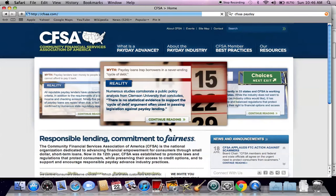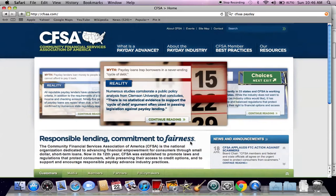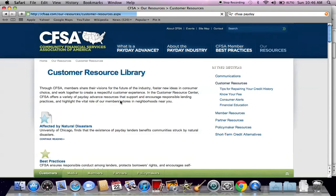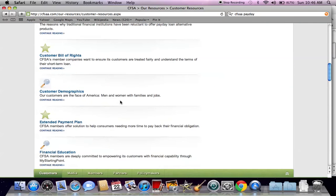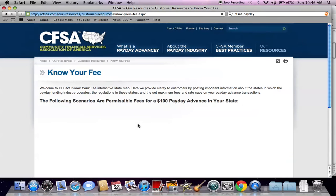It doesn't necessarily say anything good or bad about them — it points out that they are fair, though that can be argued. I'm here to tell you what resources are available. If you go to Our Resources, then Customer Resources, there's a tab called Know Your Fee. Each state that offers payday loans has a maximum fee set by the government that can be charged.